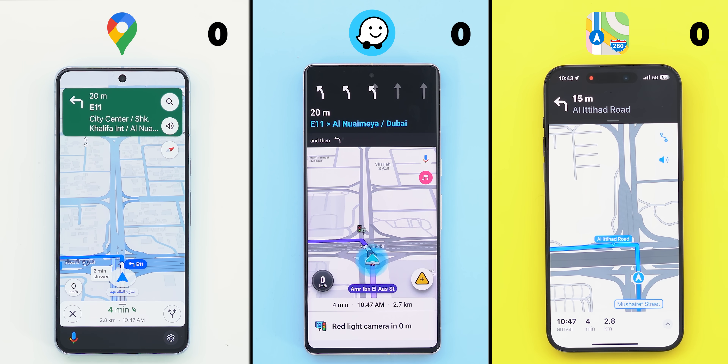Right off the bat, Waze doesn't support public transportation, so it won't be included in this comparison. I will start with the driving experience. So let's take a look at one of the examples to see how each app guided me to get from point A to point B.